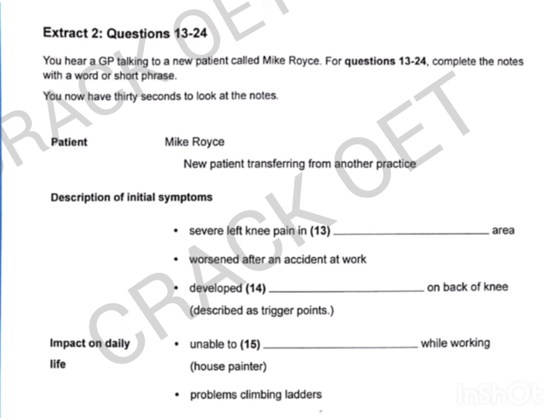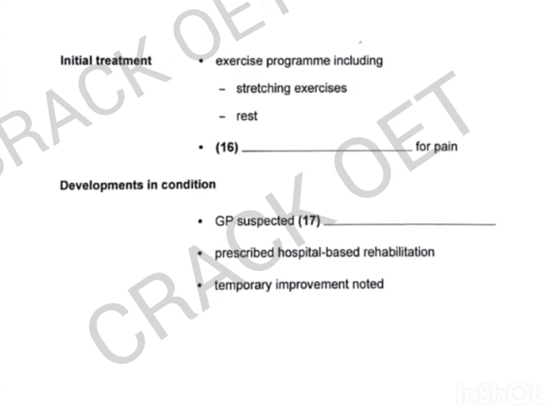I started to get these very tender bumps all over the back of the knee. They were very painful, even just lightly touching them. The doctor called them trigger points — they're called that because pain frequently radiates out from them when touched. And how did that affect you day to day? Well, I went back to work after a week or so, but I was still having knee problems. I couldn't really squat properly or climb ladders. That's important in my job — I'm a painter, and I'm always having to get into awkward positions.